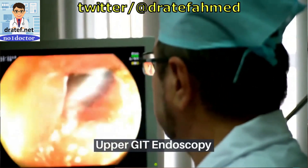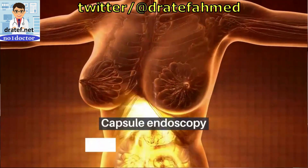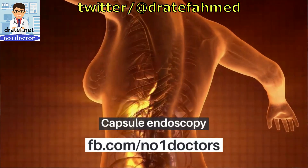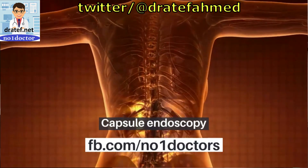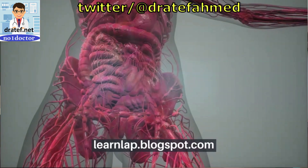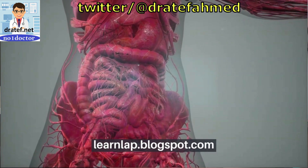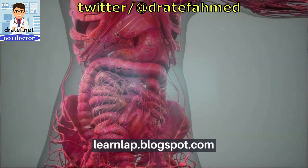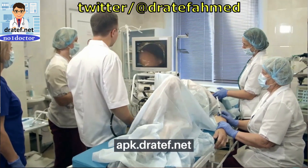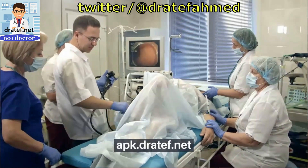What else? Upper GI tract endoscopy establishes a diagnosis in more than 90% of cases and assesses the current activity of bleeding. It aids in directing therapy and predicts the risk of re-bleeding. Furthermore, it allows for endoscopic therapy. Endoscopic hemostasis can be achieved through thermocoagulation with a heater probe, multipolar or bipolar electrocoagulation, and ethanol or epinephrine injections. Endoscopy can demonstrate bleeding esophageal varices, gastroduodenal bleeding, or no bleeding.